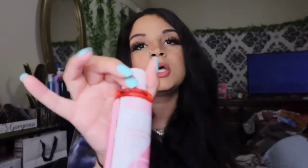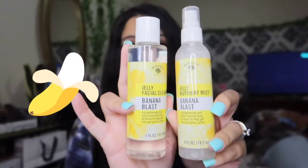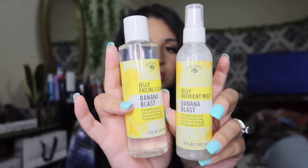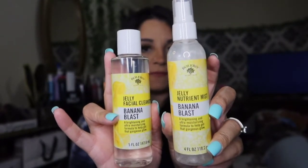I also got the Bolero overnight detox cream — you turn off the lights, go to bed, and let the revitalizing ingredients work while you rest. I got all three in the set. I also picked up a banana blast facial toner and the jelly nutrient mist in the banana scent — you wash your face, spray it on for a dewy glow.